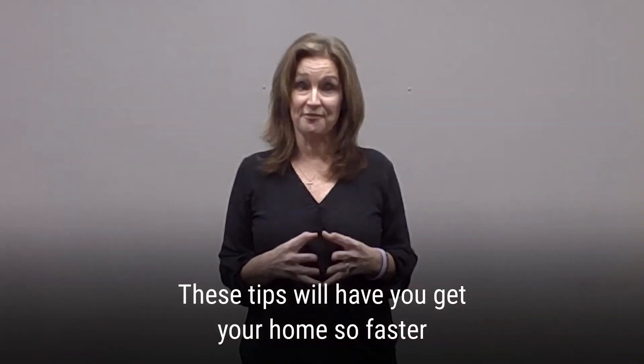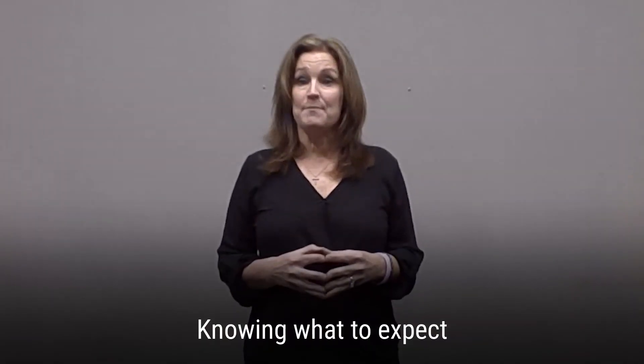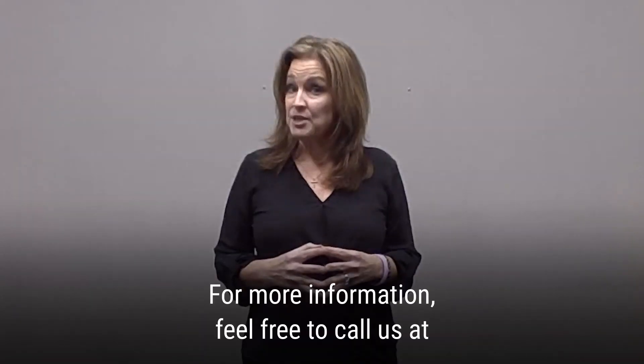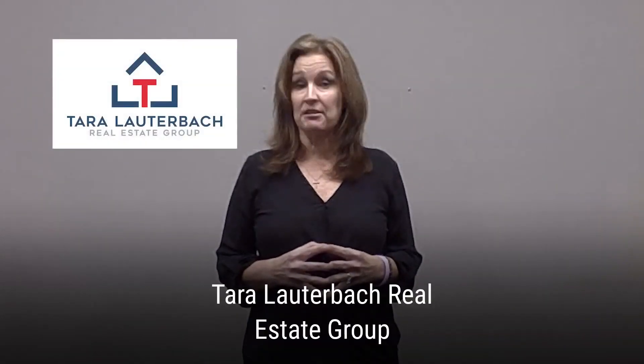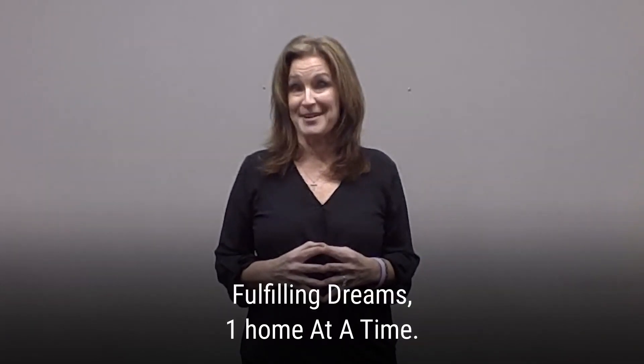These tips will help you get your home sold faster for the amount of money that you deserve. Knowing what to expect and being prepared will make the home selling process an easier experience on you and your family. For more information, feel free to call us at the Tara Lauderback Real Estate Group, Remax Heritage Properties — fulfilling dreams one home at a time.